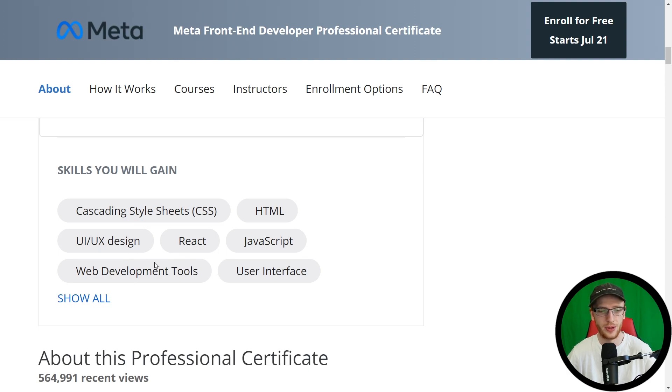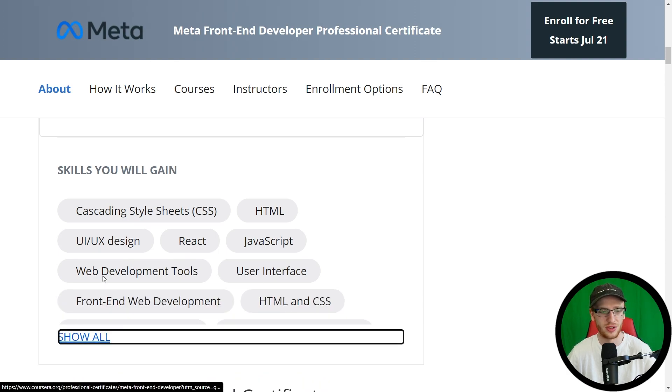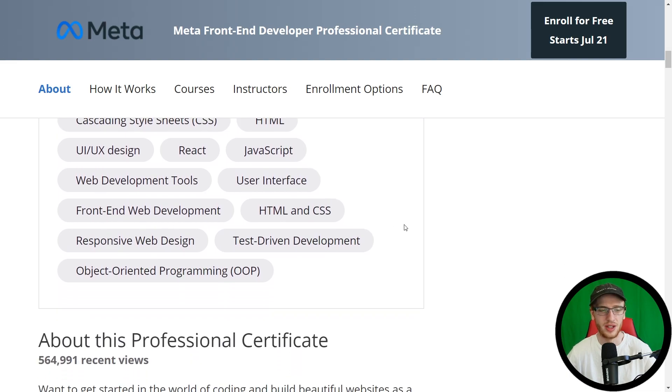React (the JavaScript library), web development tools, user interface, and front-end development skills. The most interesting one is object-oriented programming — JavaScript is basically an object-oriented programming language. It's actually a little bit weird, and that's a bigger conversation I'm not going to have today.